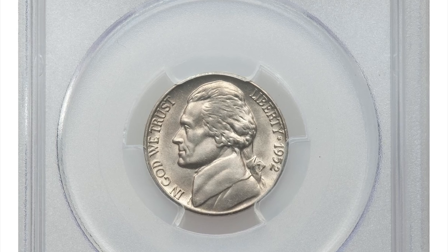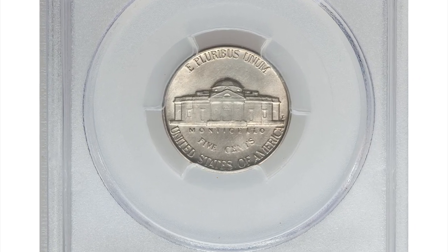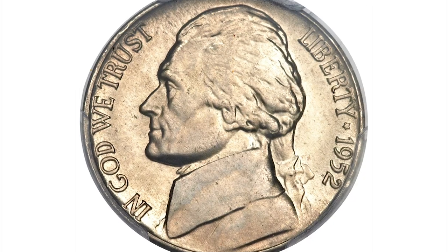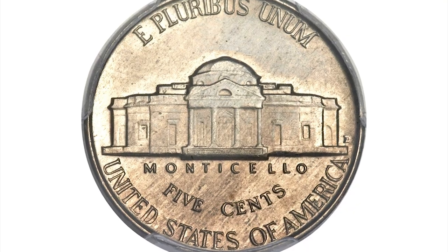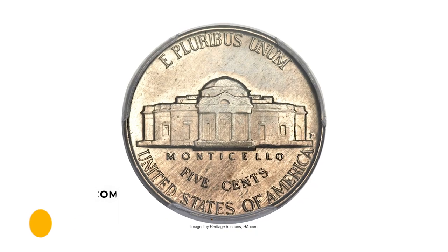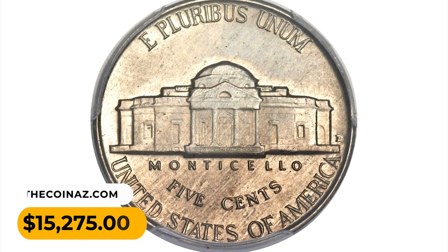This is a 1952-D Jefferson Nickel in Mint State 67 with Full Steps. Whispers of lilac toning enhance this technically superior Jefferson Nickel. The 1952 Denver issue is extremely difficult to find with a full strike due to incorrect die spacing; to locate one with flawless aesthetics and lustrous appeal is almost unheard of. It was sold for $15,275 at Heritage Auctions.